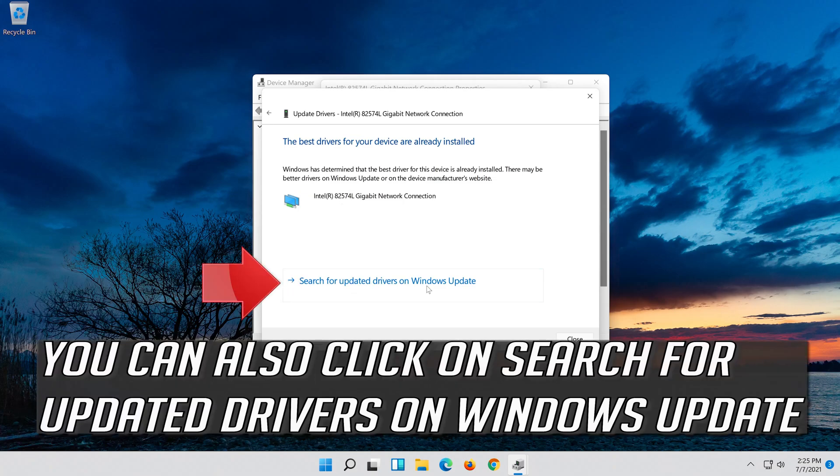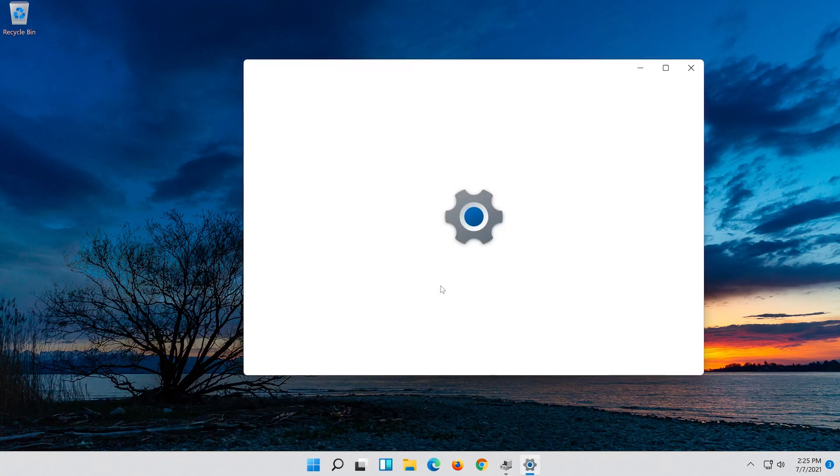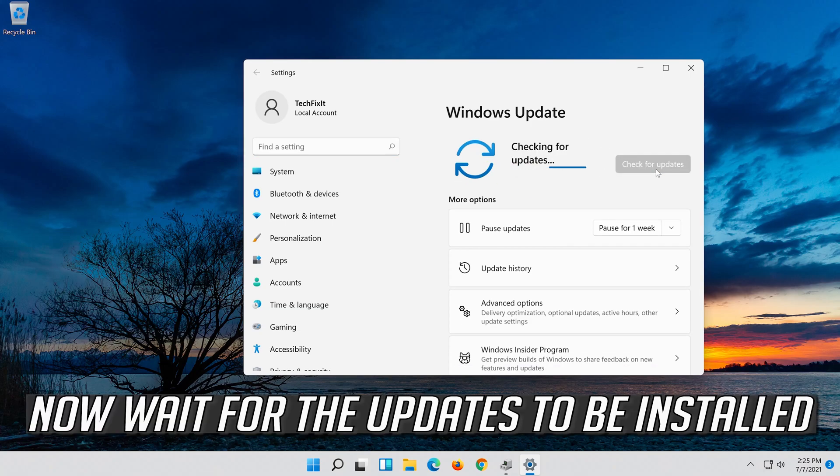You can also click on Search for Updated Drivers on Windows Update. Click on Search for Updates. Now wait for the updates to be installed.